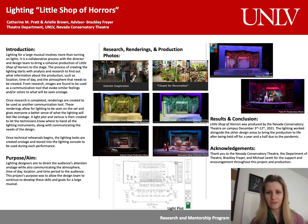Especially for lighting, so all of the looks can be created. In a large musical such as Little Shop, there are over 390 cues used throughout the production to transform the lighting and lead the audience on the journey following Seymour as he rises to fame thanks to Audrey II. Little Shop of Horrors premiered at the Nevada Conservatory Theatre here on campus in December 2021. A special thank you goes out to the Nevada Conservatory Theatre, the Department of Theatre, Brackley Frayer, and Michael Jarrett for all of their support in making this production possible.